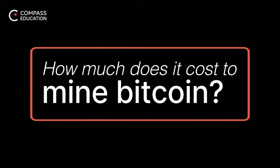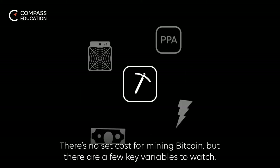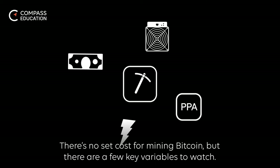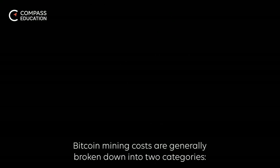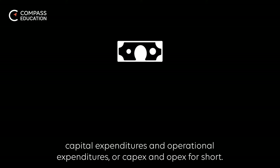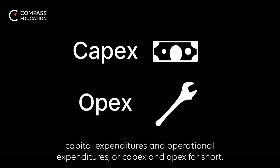How much does it cost to mine Bitcoin? There's no set cost for mining Bitcoin, but there are a few key variables to watch. Bitcoin mining costs are generally broken down into two categories: capital expenditures and operational expenditures, or CapEx and OpEx for short.